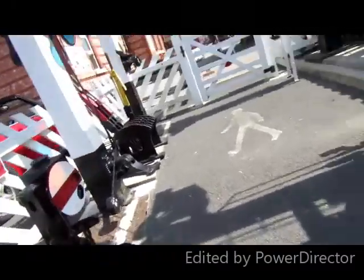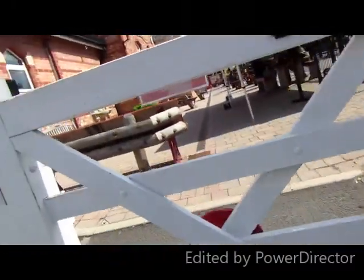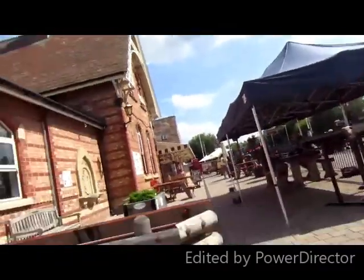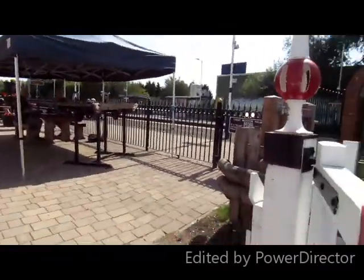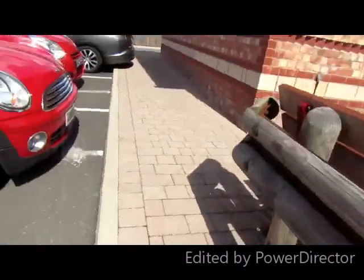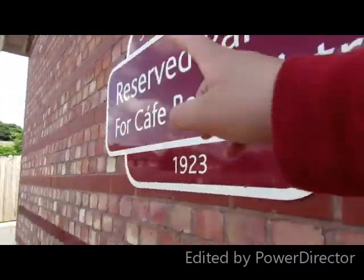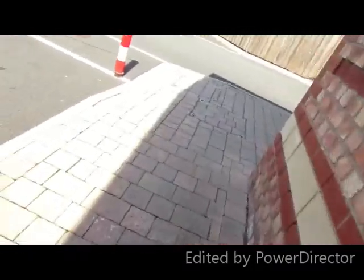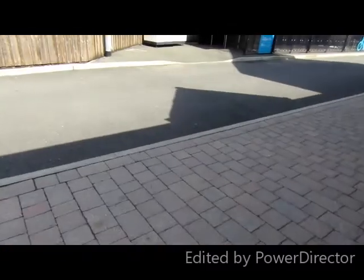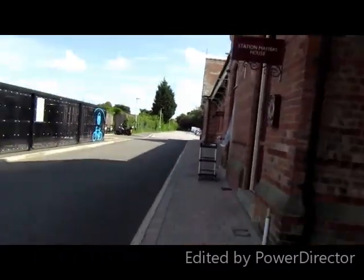Before we go inside, I think we need to take a look at the actual engine they have here. They call this the Heritage Hub — one of the nicest stations I've ever been to in the North. We've got British Railway totems everywhere and it says 1923. And look — Station Master's house. We've got all the original features here.